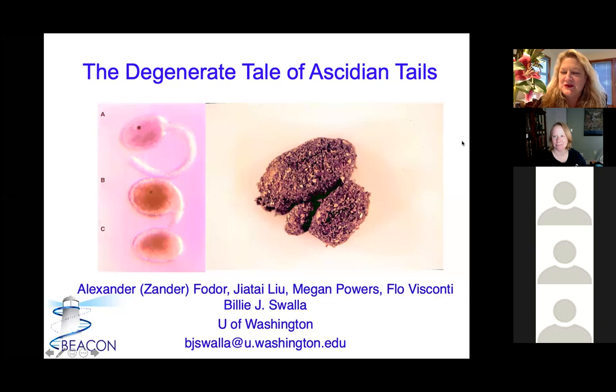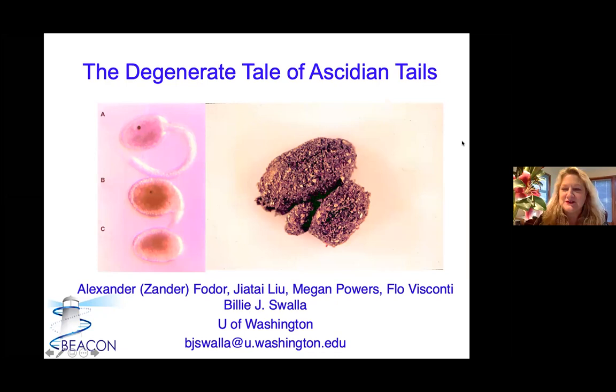Thank you all for coming today. I know it's been a very crazy week and hard to keep track of things, but I'm really glad to see that you're all here. This is a continuation of our work on the tailed and tailless ascidians. This is a tailed species and this is a tailless species, and their names are very similar. This is Mogula oculata, and this is Mogula occulta, so it can get very confusing, so I'll call them tailed and tailless.